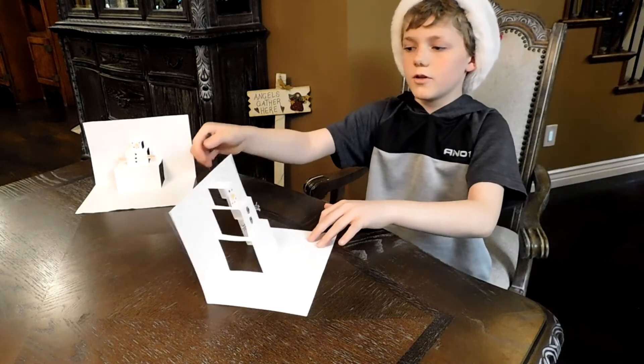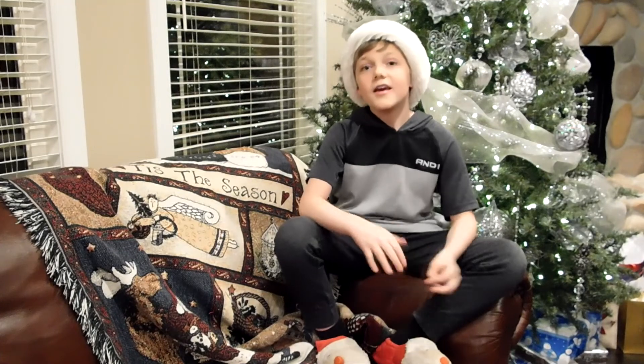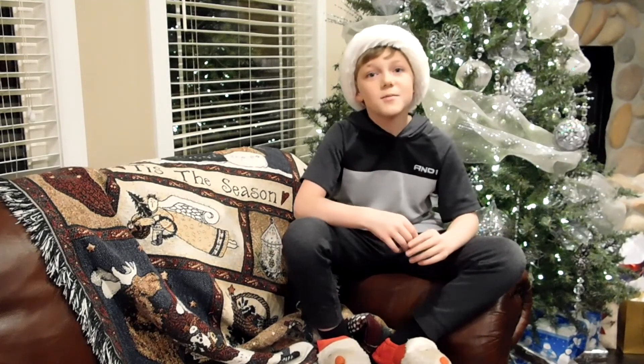All you have to do is stand it back up. To keep it standing, just push that fold down again, then fold a little. We're basically done! It was really fun making a snowman with you. I hope we can make something again soon. Merry Christmas!